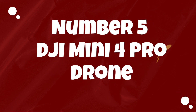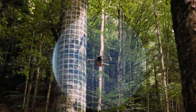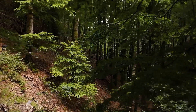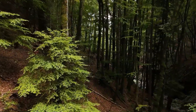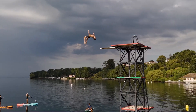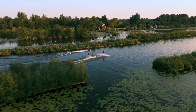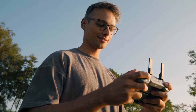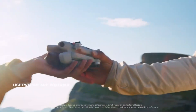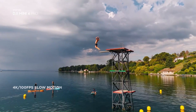Number 5: DJI Mini 4 Pro. The DJI Mini 4 Pro is a remarkable drone that combines portability with impressive performance, making it an ideal choice for both novice and experienced drone enthusiasts. One of its standout features is its compact and foldable design, allowing users to easily carry it anywhere and capture stunning aerial footage on the go. Despite its small size, the Mini 4 Pro doesn't compromise on performance.